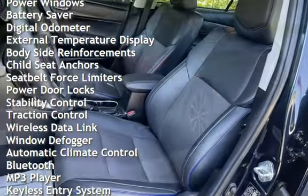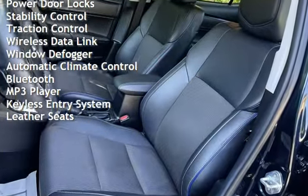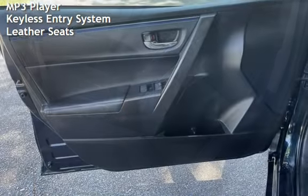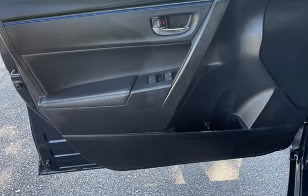Additional features include power steering, power windows, battery saver, digital odometer, external temperature display, body-side reinforcements, child seat anchors, seat belt force limiters, power door locks, stability control, and traction control.